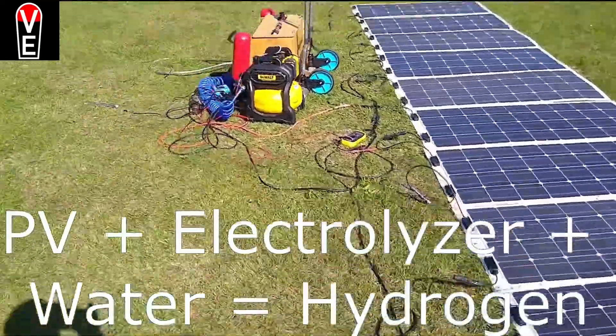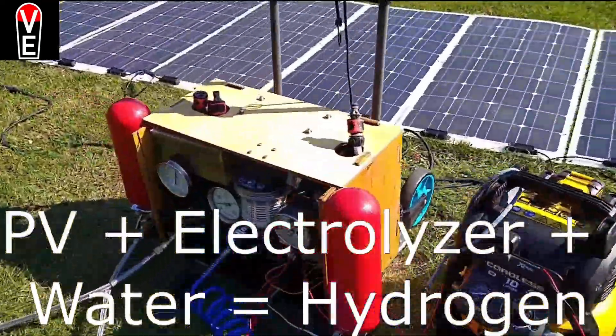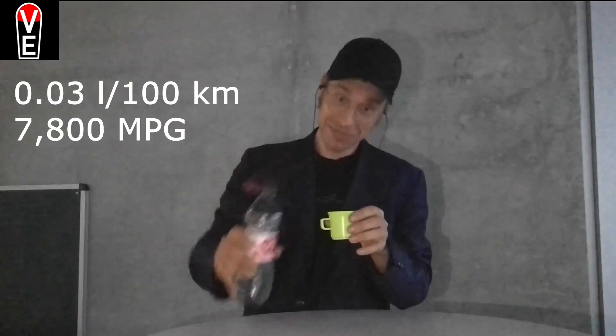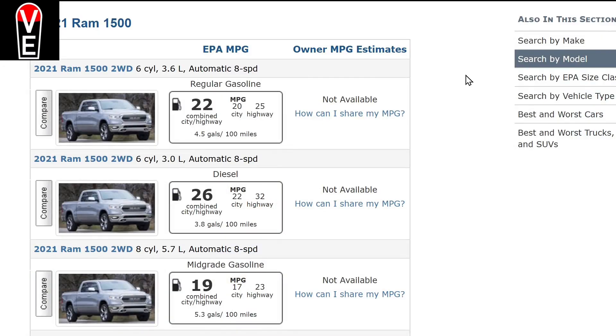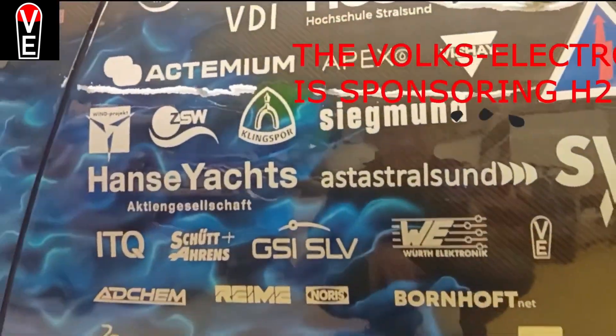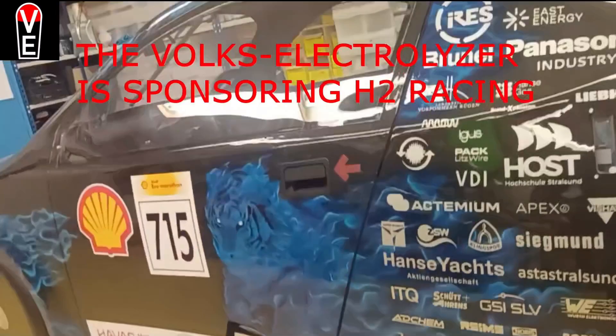In gasoline equivalent, one could drive 100 km with just 0.03 liters — or 7800 miles per gallon. While ordinary cars drive only 22 miles per gallon or use 10 liters per 100 km. This is so amazing that the Volks Electrolyzer had to become a sponsor of the Tiger H2 racing team.